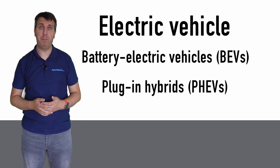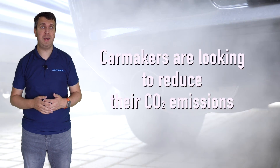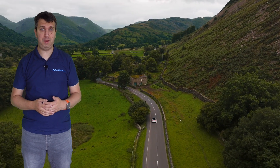Battery electric vehicles, or BEVs, and plug-in hybrids, or PHEVs. As car makers look to reduce their CO2 emissions, they are increasingly turning to the EV market to help them. By travelling on electric power alone, there are no tailpipe emissions and therefore no carbon dioxide is being emitted into the atmosphere.